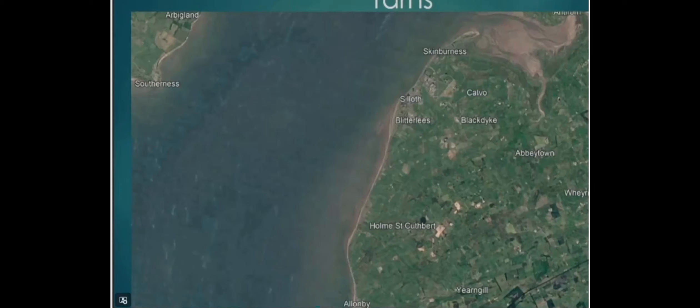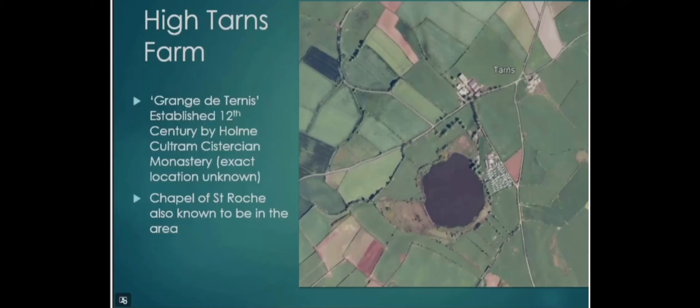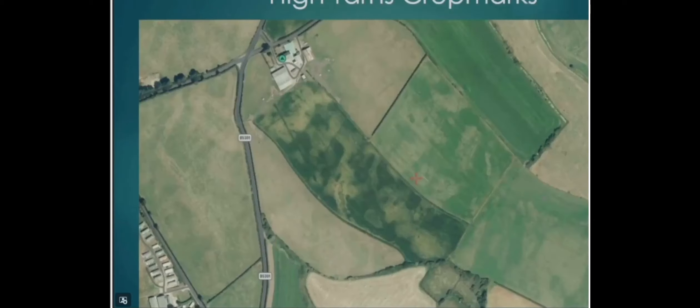Our second project — this has all happened this year — is at Tarns. Now, Tarns is not on the coast, but it's just at the edge of the Solway Coast AONB. I was a bored archaeologist last year being forced to fill in a spreadsheet in the office, but I have unfinished business at Tarns because, having worked at Home Culturum, we know that the monastery of Home Culturum established a Grange farm at Tarns in the 12th century — the monastery established around 1150 — and by the end of the 12th century they had a Grange farm here. The Grange de Ternis is in the documents but we don't know exactly where. We also know the monastery had a Chapel of St Roche there, the location of which is still ambiguous.